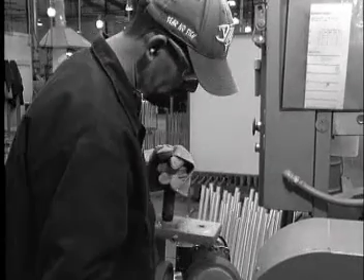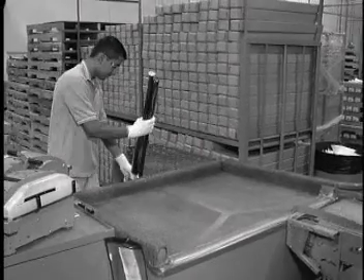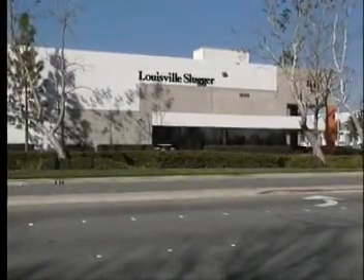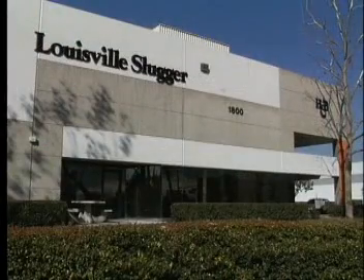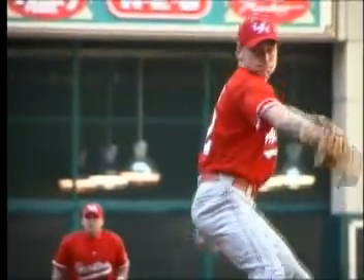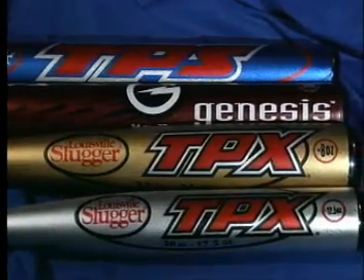The first bats didn't meet H&B's quality standards, but that would change. In the mid-1980s, the company built a state-of-the-art aluminum bat manufacturing plant in Ontario, California. It decided to remain in California in order to be close to their aluminum suppliers. Currently, 95 percent of bats used in amateur baseball and softball today are aluminum, and the Louisville Slugger TPS and TPX brands are among the most popular.